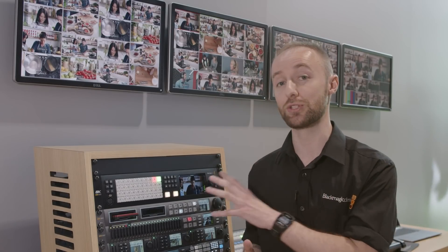The advanced feature set of the ATEM Constellation 8K includes four MEs and two individual super sources, which can be used either independently or cascaded together to produce up to eight picture-in-pictures.